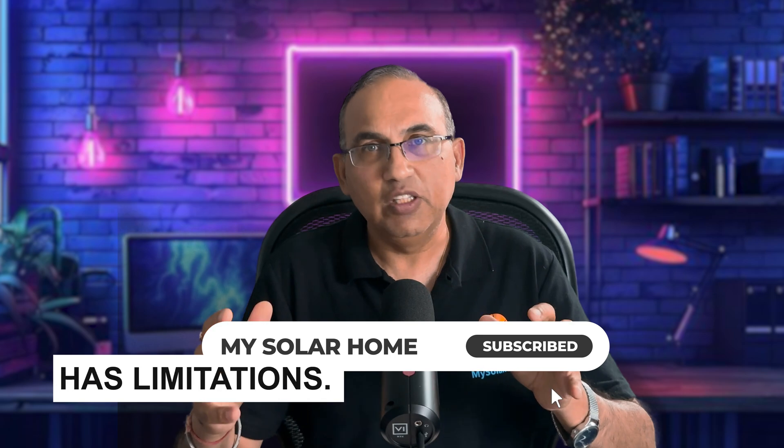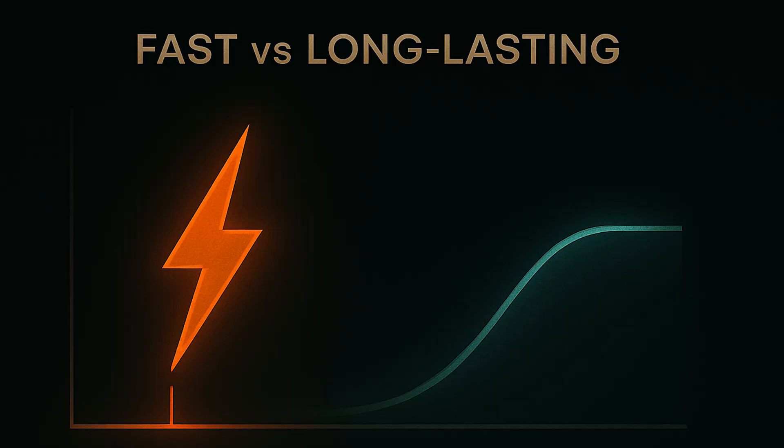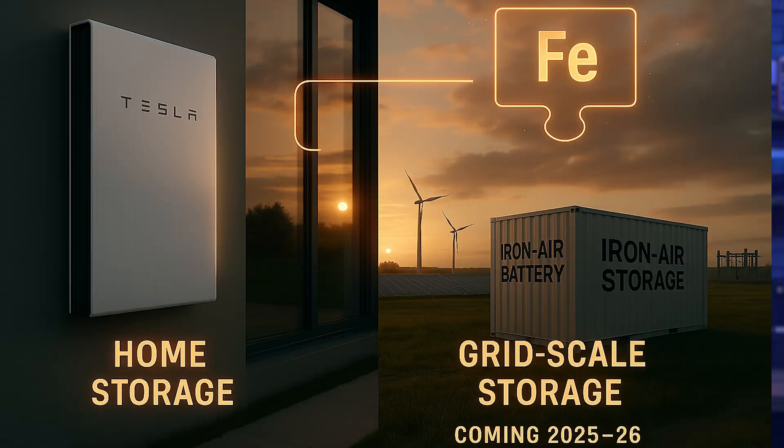Of course, iron-air isn't perfect. The battery is huge — about the size of a shipping container — so it's not yet ready for homes. Currently it's designed for the grid or community scale. Response times are slower than lithium, so it's not great for quick bursts of energy. It's still early stage, but commercial rollout is beginning in 2025 and 2026. It's not a replacement for your Tesla Powerwall or in-home battery just yet, but it's a complementary technology that fills a big gap: long-duration, low-cost storage.